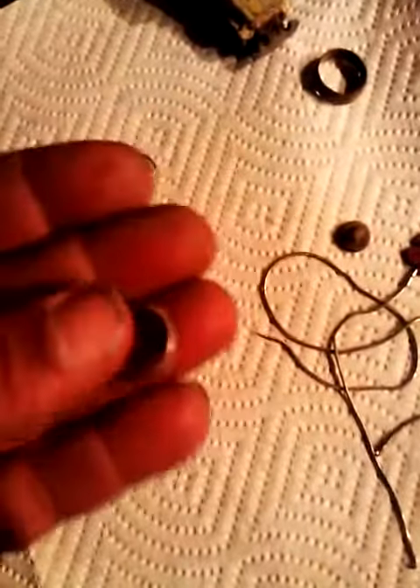I found another silver ring. It's another CTR ring — imagine that. This little tiny thing doesn't even fit on the end of my finger.